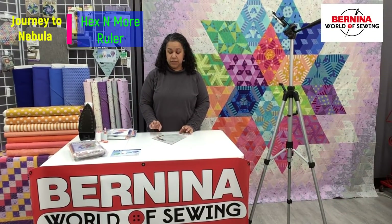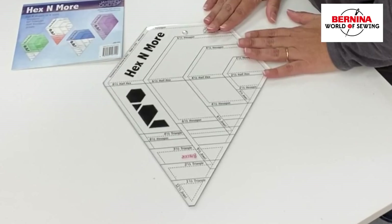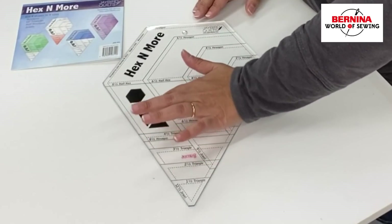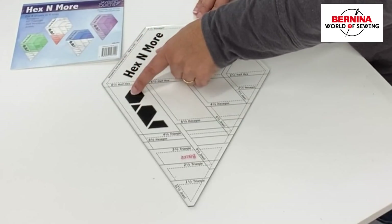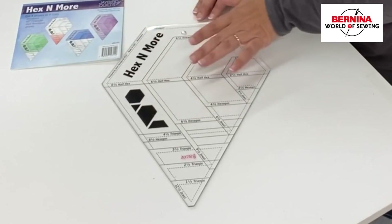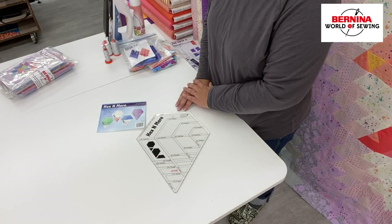So in the making of this quilt, we're going to use two rulers. The first one we're going to talk about is the Hex and More. With this ruler you can do half hexagons, triangles, and a full hexagon. You are going to be using the half hexagon, triangle, and hexagon within this quilt. In block one, we're actually going to be using the half hexagon and the triangle.